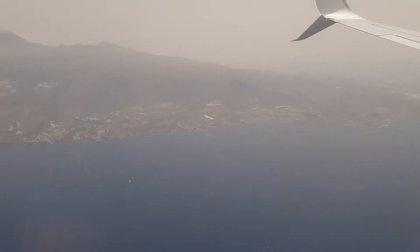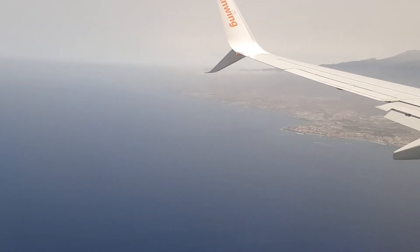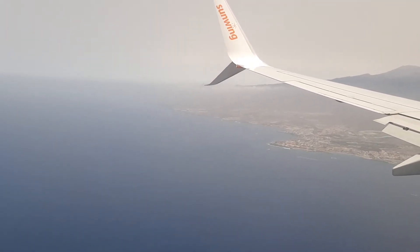Please remove your headsets at this time. In preparation for the landing, please return to your seat and ensure that all your baggage is stowed.